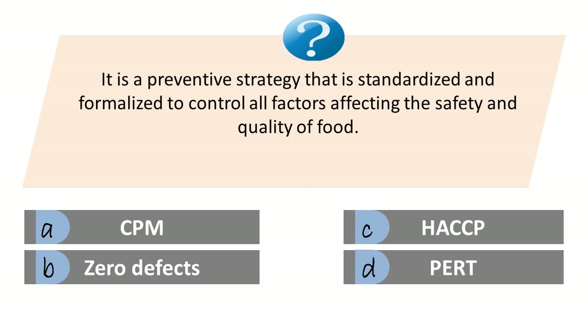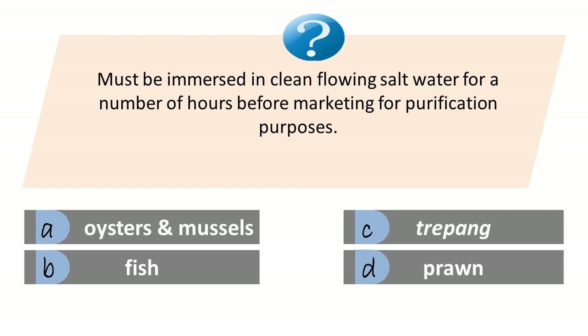It is a preventive strategy that is standardized and formalized to control all factors affecting the safety and quality of food. A. Critical path management. B. Zero defects. C. Hazard analysis critical control point (HACCP). D. Program evaluation review technique. Answer is C. Hazard analysis critical control point.